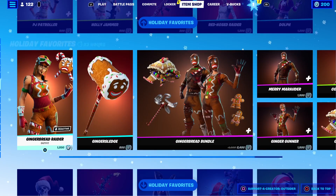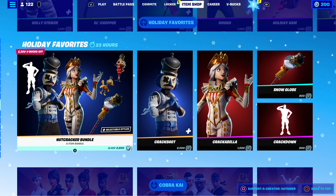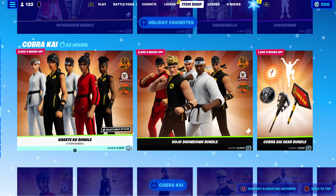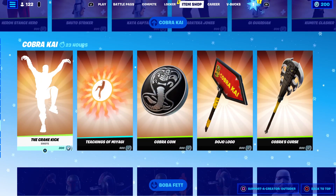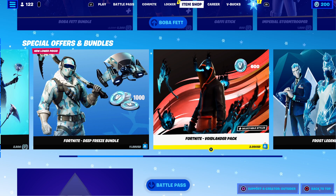If you missed something, make sure you cop it because this is your last chance to get it until December of 2022. The Cobra Kai stuff is also back, and Boba Fett, Ice Legends, and all the other bundles.